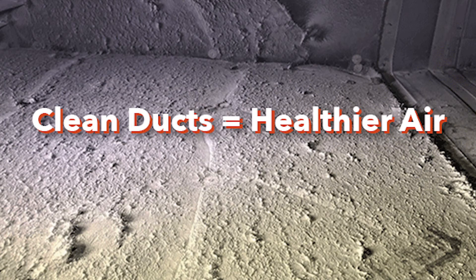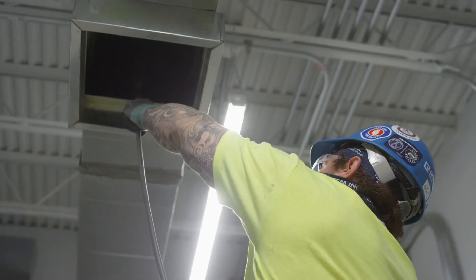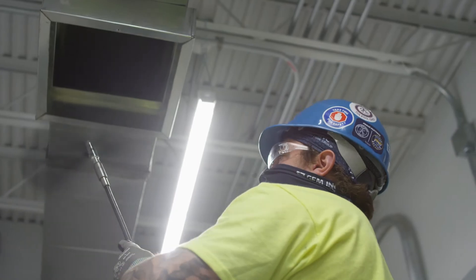Over time, these deposits may form sizable accumulations. For this reason, all portions of the HVAC system should be cleaned periodically to improve air quality within the building.